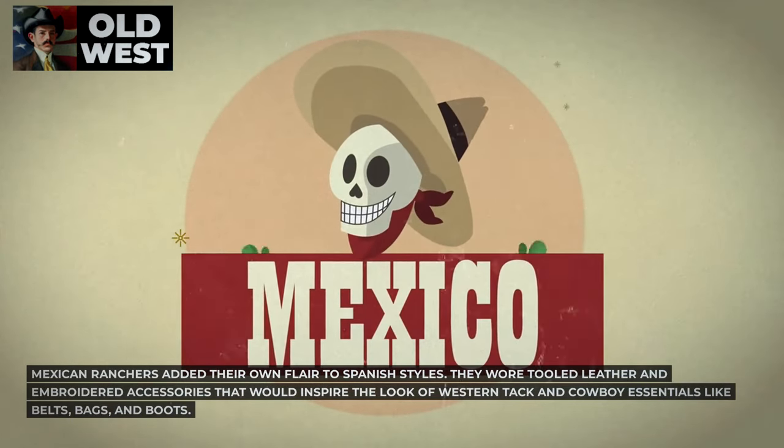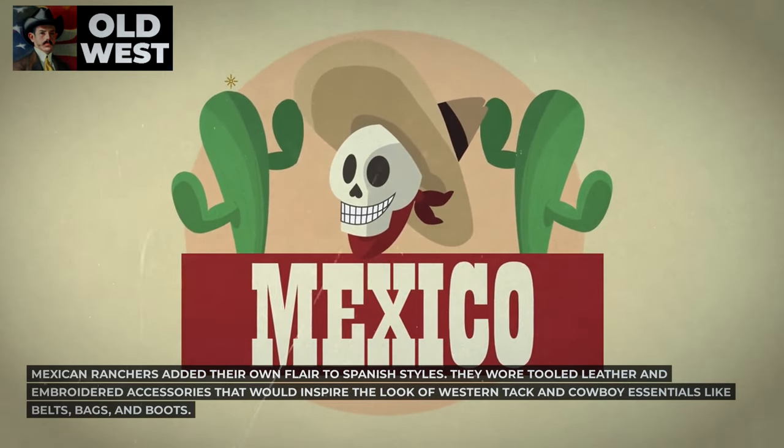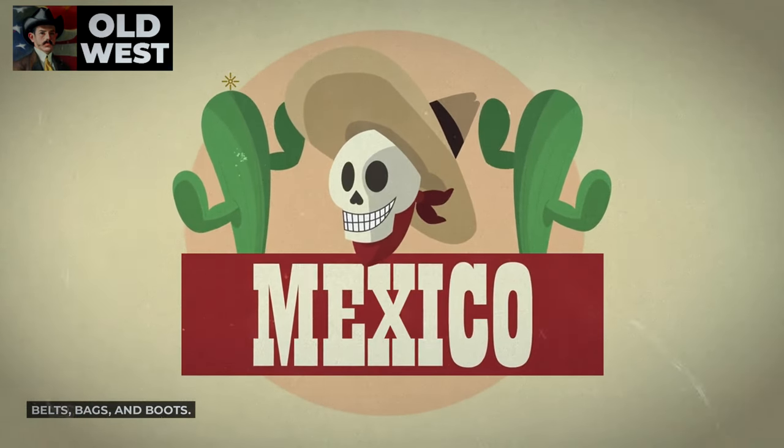Mexican ranchers added their own flair to Spanish styles. They wore tooled leather and embroidered accessories that would inspire the look of Western tack and cowboy essentials like belts, bags, and boots.